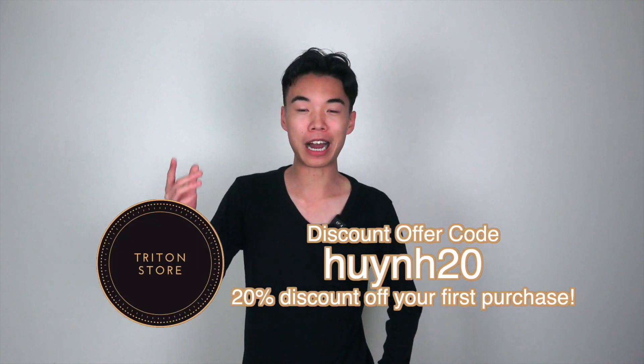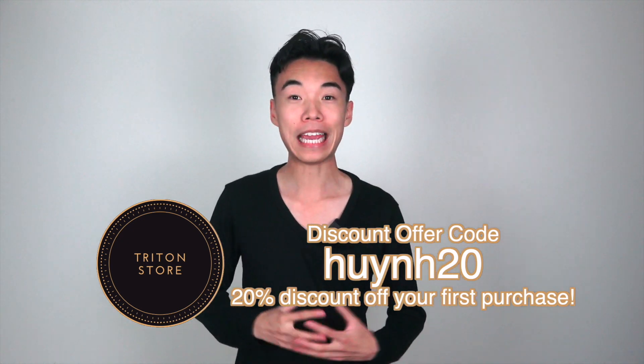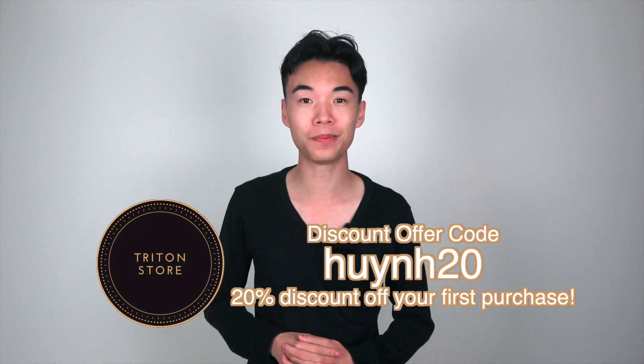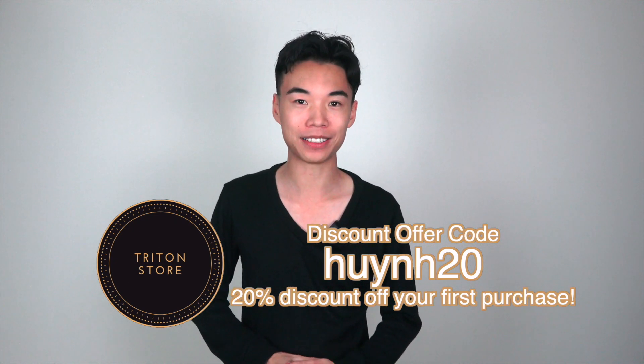But before we get into the video, I'd like to address today's video sponsor which is Trident Store. You can buy these exact pants in the link in the description below. If you use the offer code HWIN20 you get 20% off your first purchase in the store. These pants are custom made and when you finish buying the pants, just put your pants measurements in the notes when you check out. In my opinion, these pants are worth the money and worth the wait.